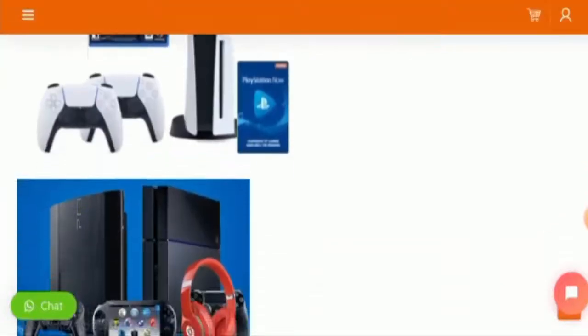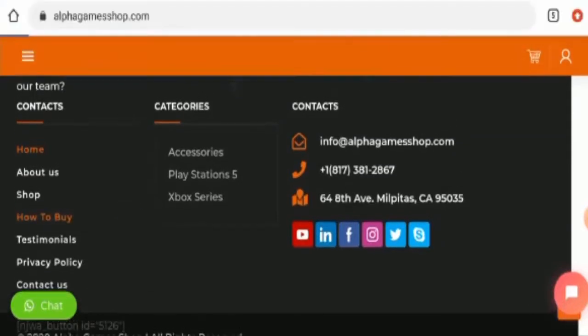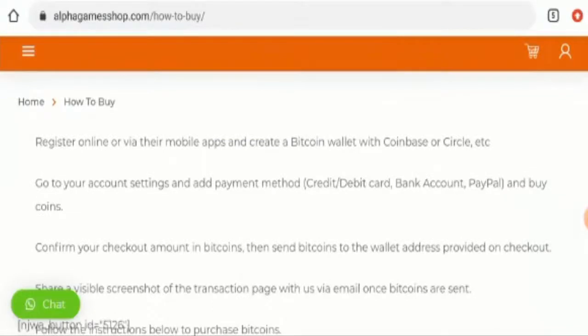Next we will check the other details. First we will check their payment method, but they haven't given it separately here — for that you have to go to the 'How to Buy' section. Here they have given the payment method: credit or debit card, bank account, and PayPal. You can check this out.